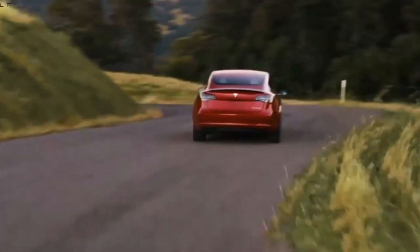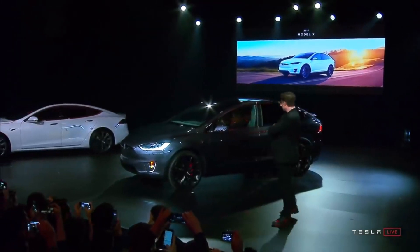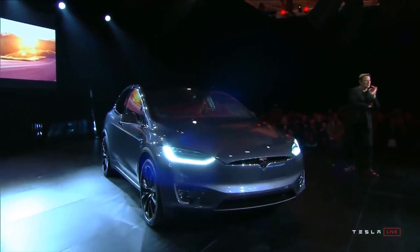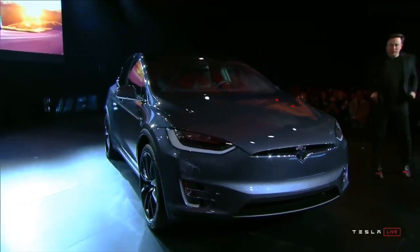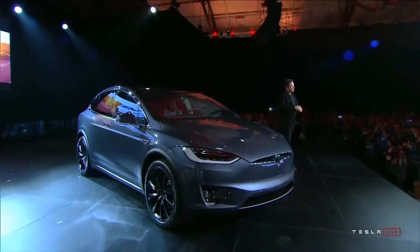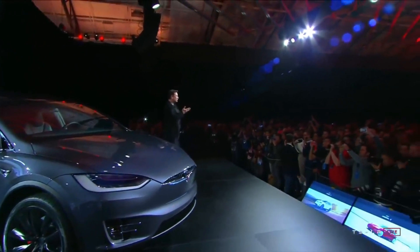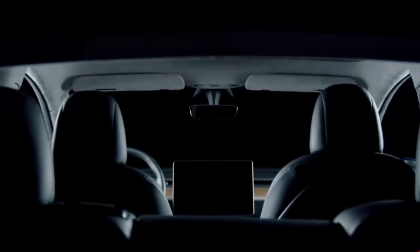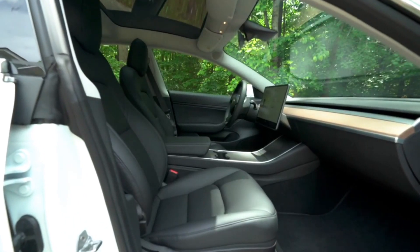The capacity to accelerate quicker is already inside those cars. Tesla locks that capacity through software in order to reserve it for the performance version of the Model Y, which can accelerate from 0 to 60 miles per hour in three and a half seconds. The Model Y Performance is $10,000 more expensive but also comes with a faster top speed, bigger wheels, a lowered suspension, and performance brakes. The acceleration boost on the dual motor all-wheel drive is a compromise that takes better advantage of the vehicle's powerful powertrain without all the other upgrades that come with the performance version.